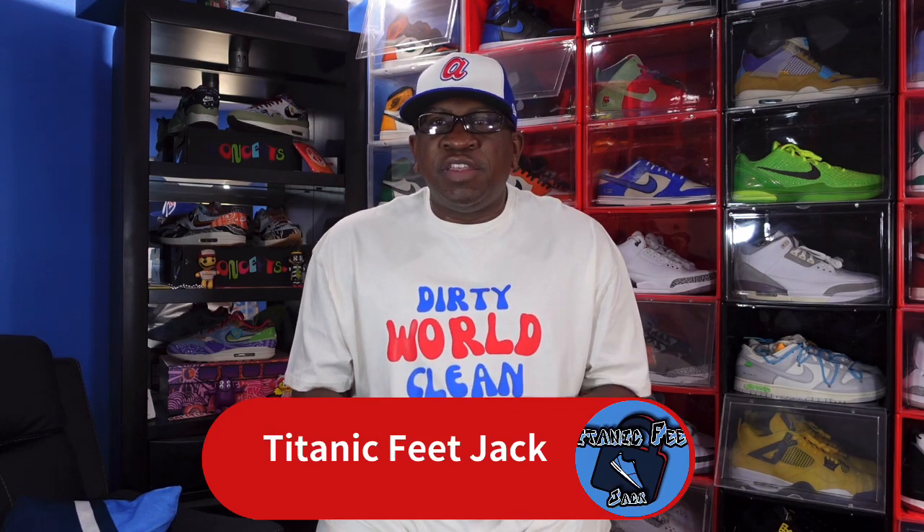What's up everybody, it's Titanic Feet Jack and I'm back with y'all today. Today we're gonna take a look at a couple packages — I received something from the Trophy Room drop, I believe it was for their anniversary, and also received something from Nike, a little sneaker that I wanted, but it took a turn for the worst. You'll see that later along in the video.